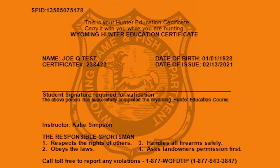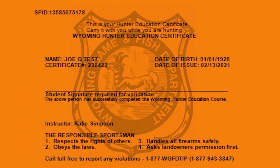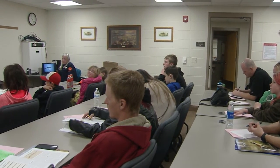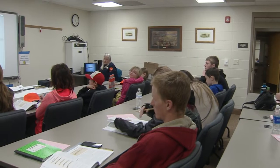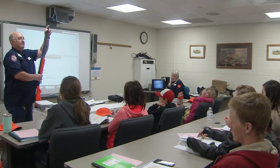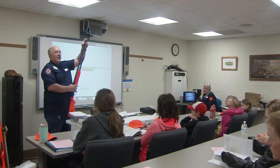That proof is typically the hunter education card students are issued after passing a hunter education course, and will continue to be. But the Wyoming Game and Fish Department wants to notify past and future students that some changes are coming to the department's hunter education program to streamline everything from registration to the issuance of replacement hunter safety cards.